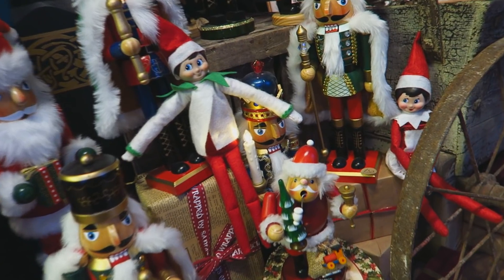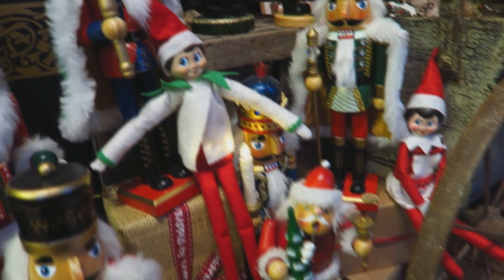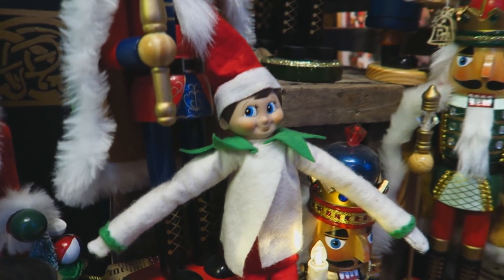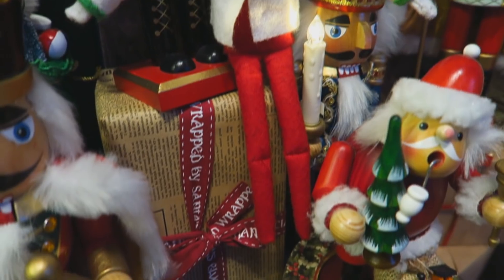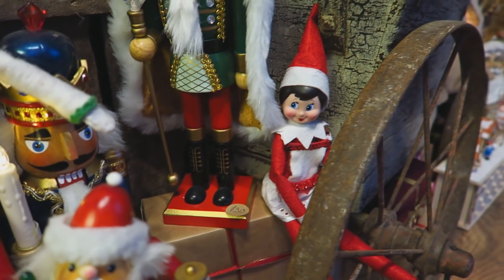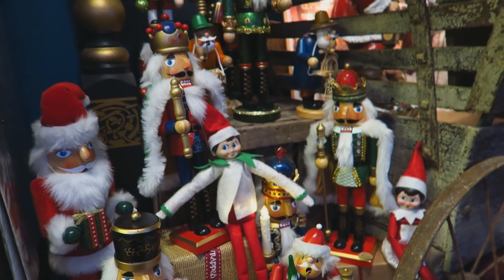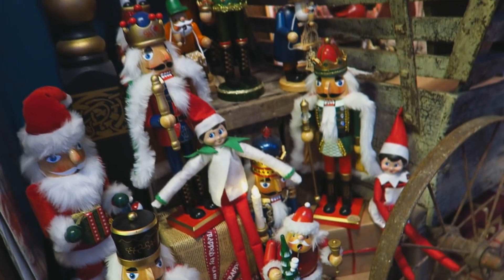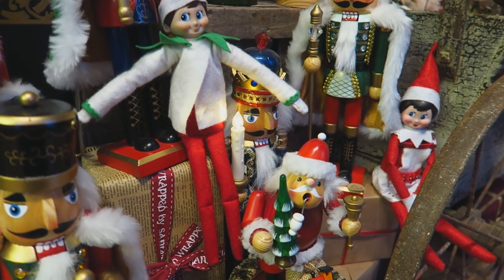Good morning everyone, welcome back to another Elf on the Shelf video. It seems that my elf Blizzard is not ready to leave the Christmas Imaginarium yet. He's here with a bunch of his friends, including my girl Elf on the Shelf, Flurry, and they are here with a bunch of nutcrackers.